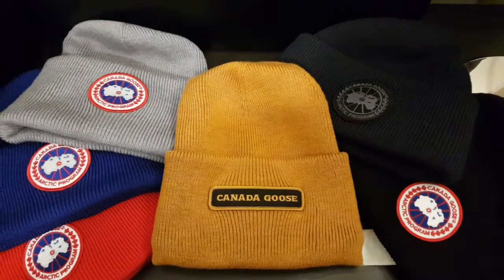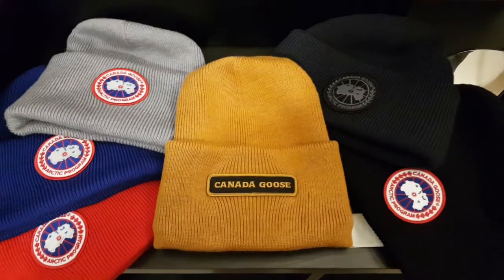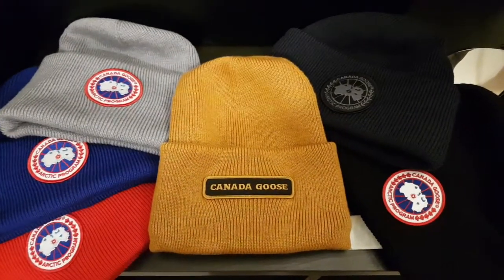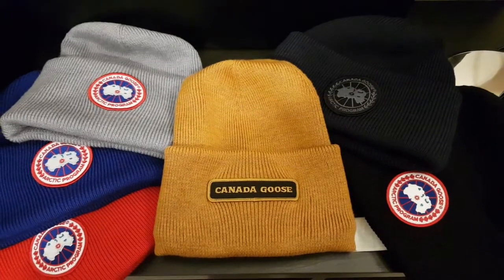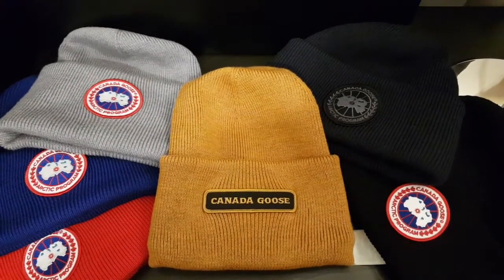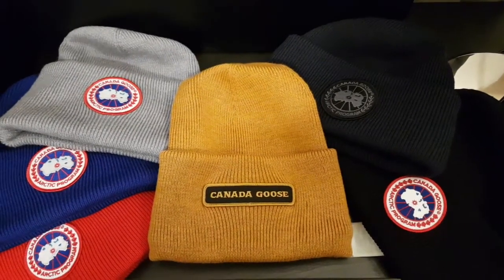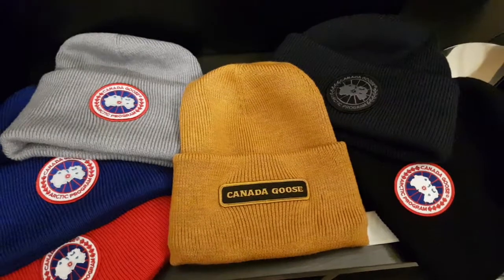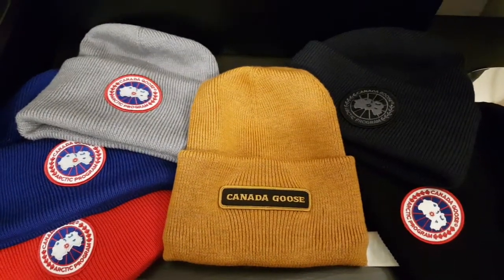I do prefer the Canada Goose ones because the materials are quite soft and they don't itch your head. Some different brands out there have different styles of beanies, and a lot of them are made out of a type of wool that tends to itch your head. You don't really want to be wearing itchy beanies when it's cold outside because it gets a bit uncomfortable. I find the Canada Goose ones to be nice and soft and really, really warm.